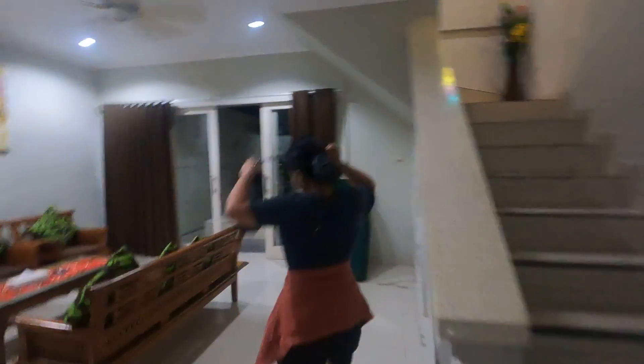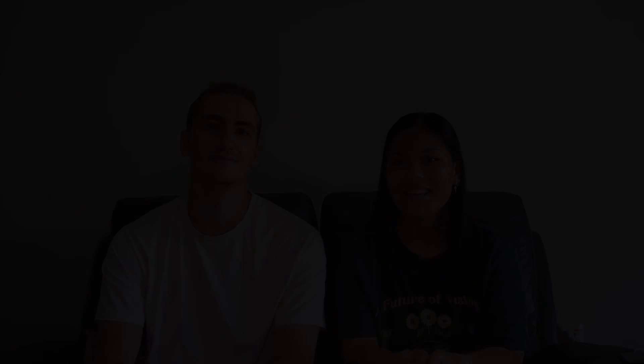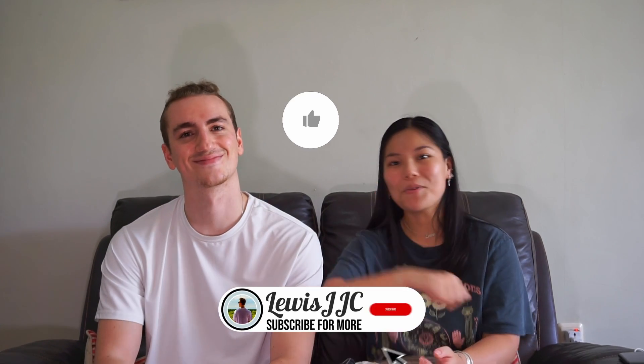First tour of Bali villa! We finally arrived in Bali after a really long journey and we're so excited to unpack and get settled in our new villa. If you'd love to see a villa tour of our first house in Bali, please subscribe and like for more content. That villa tour will be coming soon on the channel as we explore Bali and document all the beautiful places around here. Thanks for the support, and we'll see you in the next video — thanks for watching as always!